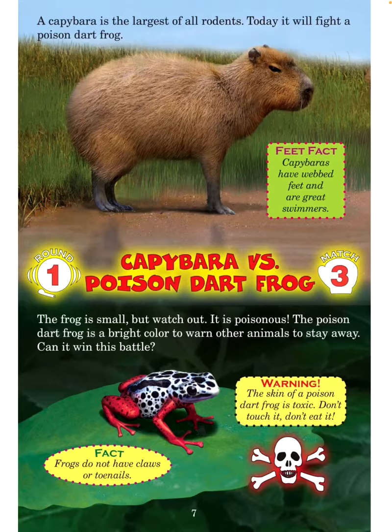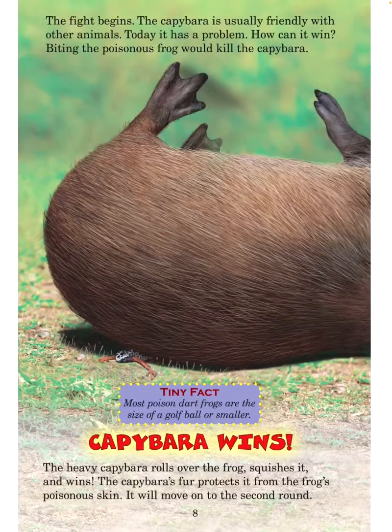Fact: Frogs do not have claws or toenails. Warning: The skin of a poison dart frog is toxic — don't touch it, don't eat it. The fight begins. The capybara is usually friendly with other animals, but today it has a problem. How can it win? Biting the poisonous frog will kill the capybara. Tiny fact: Most poison dart frogs are the size of a golf ball or smaller. The heavy capybara rolls over the frog, squishes it, and wins.